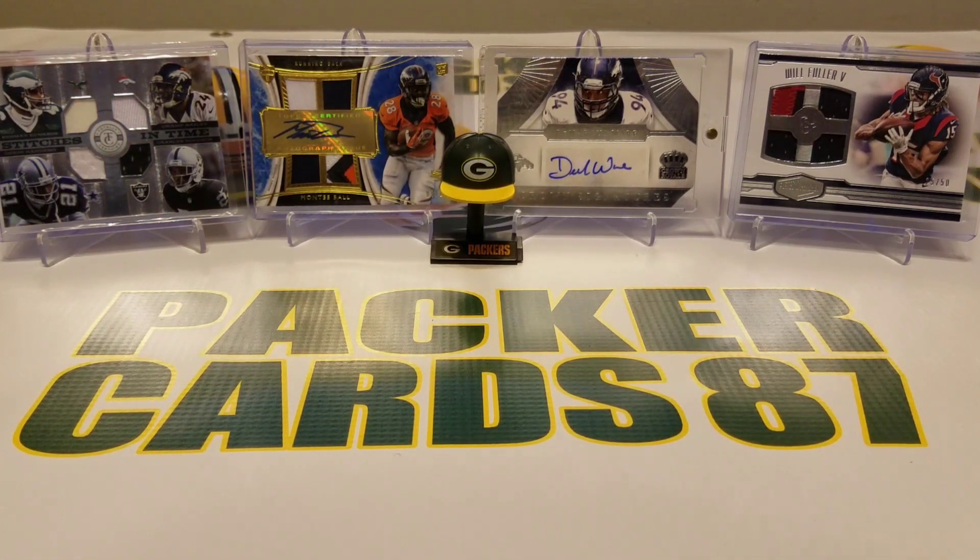I've got quite a bit of mail here and I'm going to try to get through it all in one video, but I'm not sure if that's going to happen.